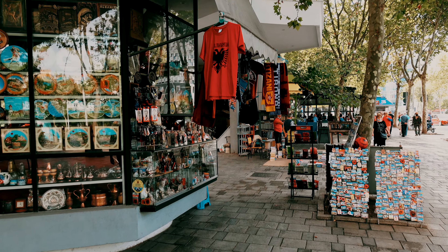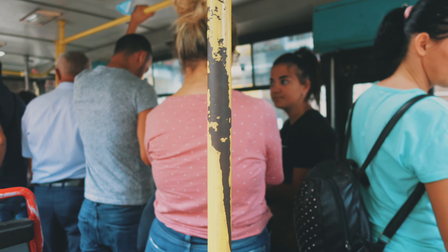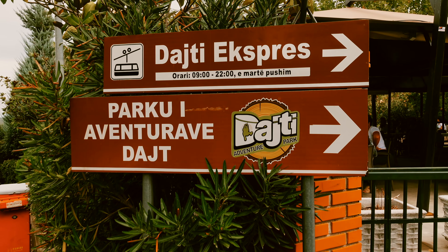That was an interesting ride — we missed our stop and tried to get off at the wrong one. Thank God the bus driver was there to help us out. Now we've got a quick five-minute walk uphill and then we'll be at the cable car.